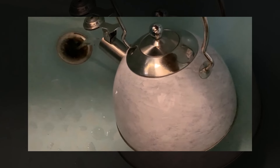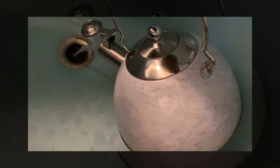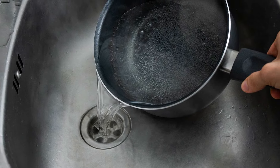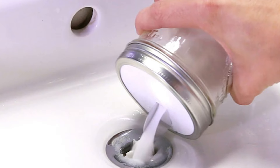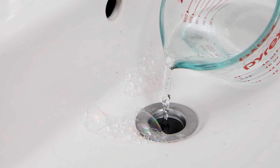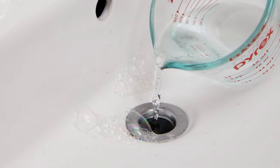The next morning, pour a kettle of boiling water down the drain to rinse everything away. The hot water helps everything to dissolve and flush away. Stubborn clogs may require this method to be repeated. However, if you do this every night, it can serve as a preventive measure to keep drains clear and fresh.